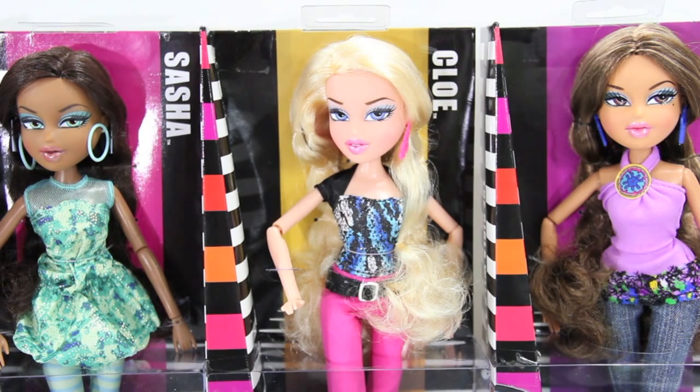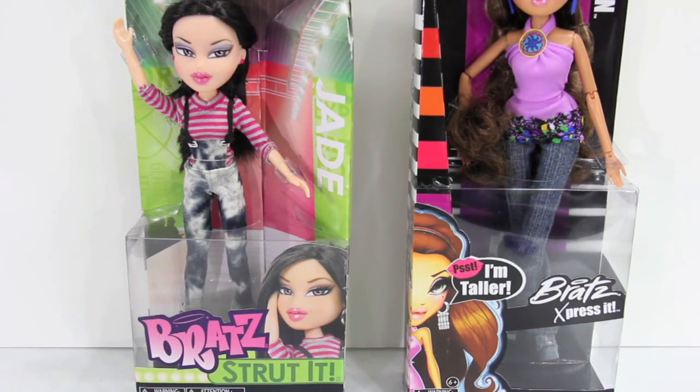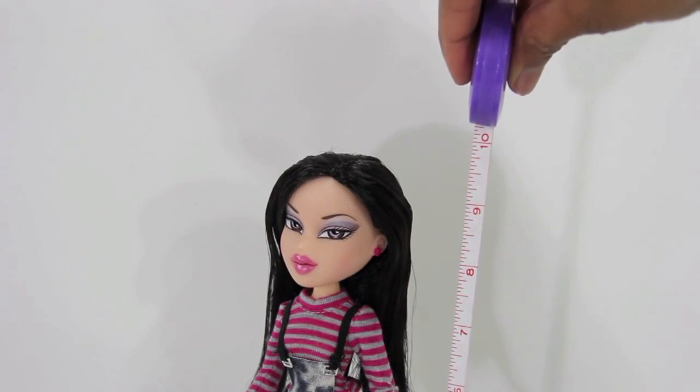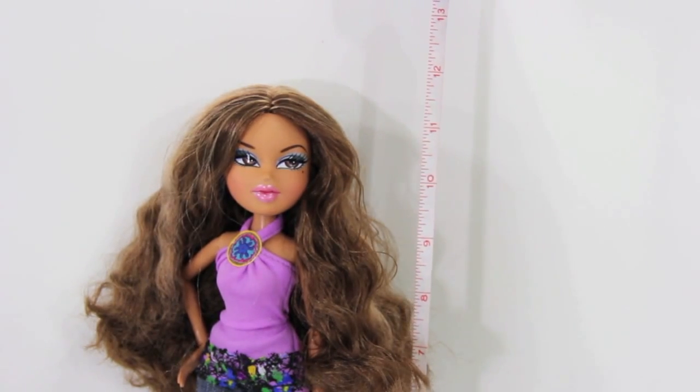What drew our attention to this doll is that they are taller than a traditional Bratz. This doll from the Strutt-It line measures at about 10 inches tall, whereas out of the box, the Bratz Express-It is about 12 inches.